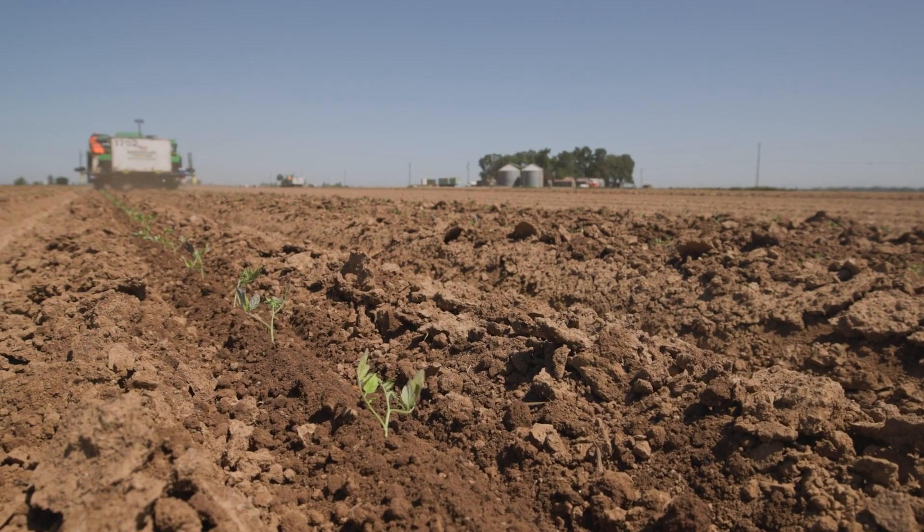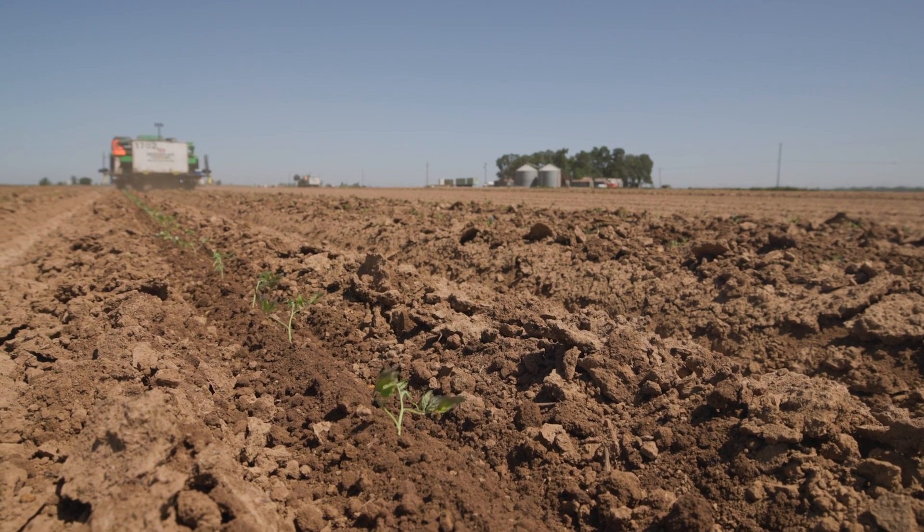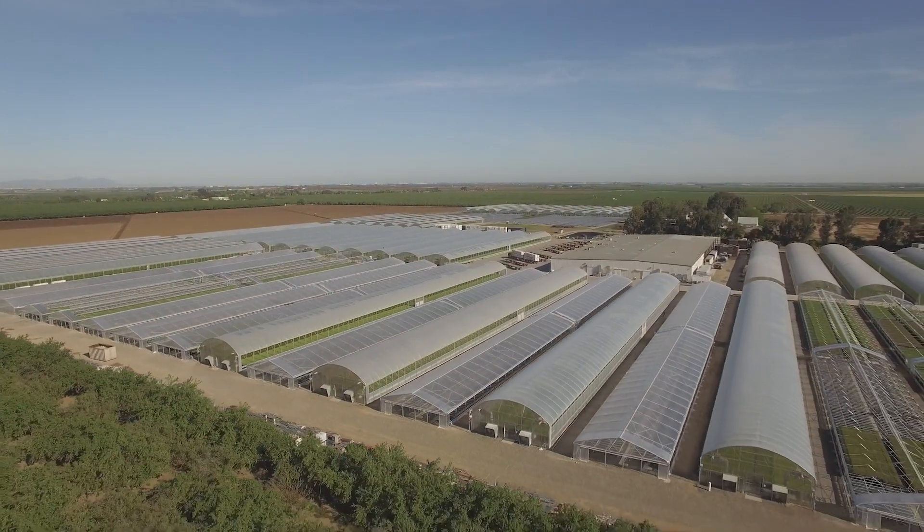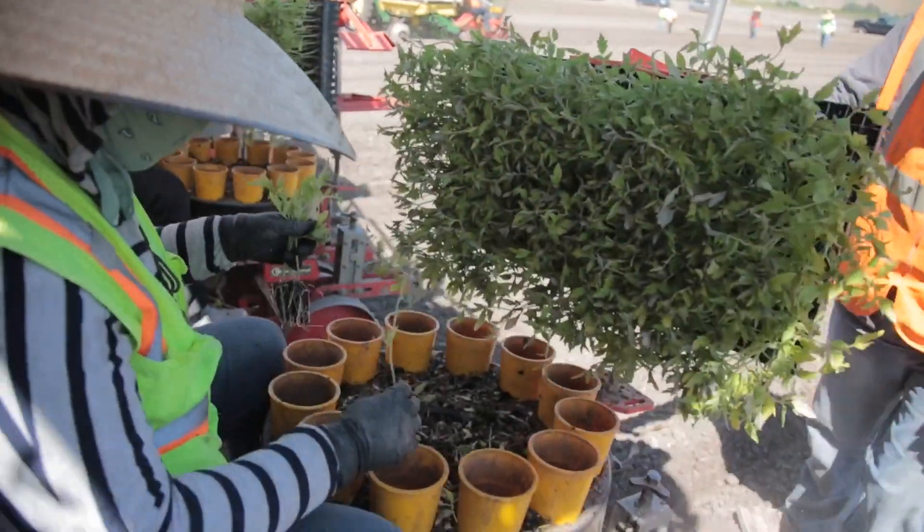It's been a busy spring with transplanting. We've experienced the usual weather delays from rain, wind, and heat, but the nice thing of having a vertically integrated supply chain — from the greenhouses we own to the transplanting equipment, transportation company, as well as our own internal farming — is we're really able to optimize those resources and move plants to the field from the greenhouse when they're ready and get the machines lined up when it's time to go.